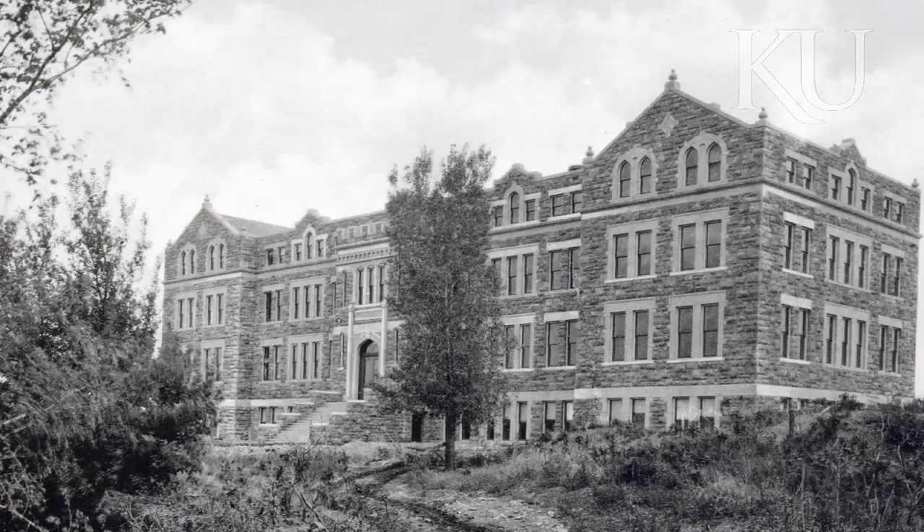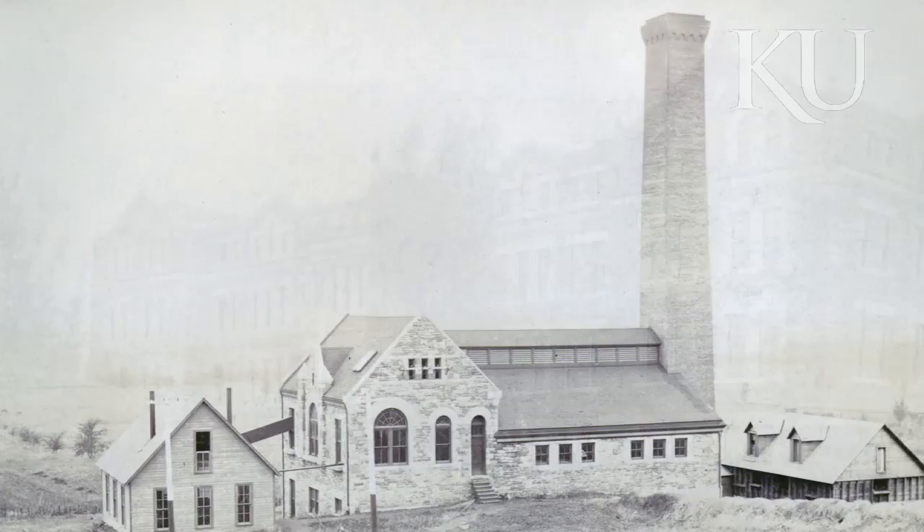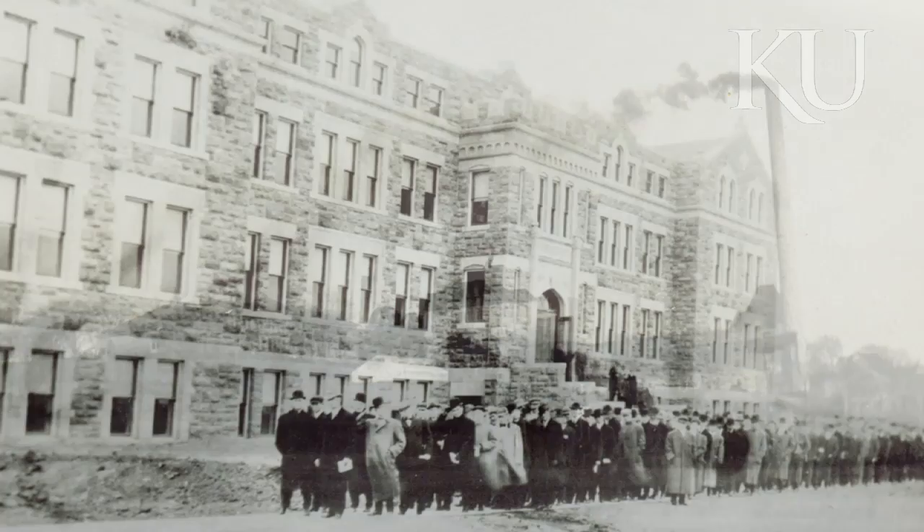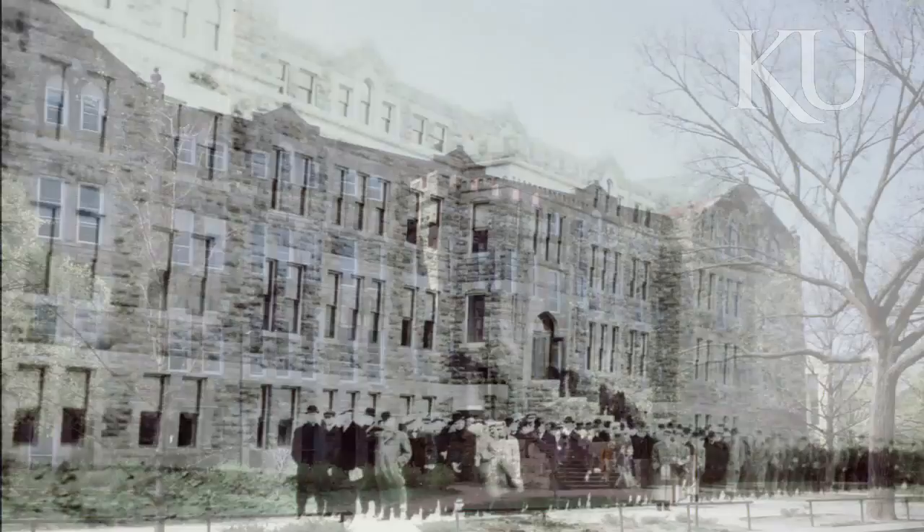When it was built, Marvin was on the extreme west edge of campus. It could have opened in 1908, but it was so far from the power plant that it couldn't be heated until a year later, when the plant was enlarged. Engineering moved to the new Learned Hall in 1963, but the architecture faculty remained and the School of Architecture was established here in 1968.